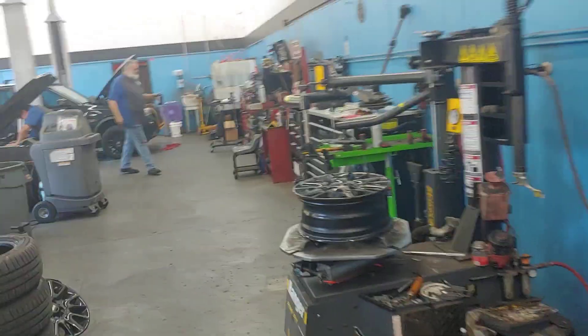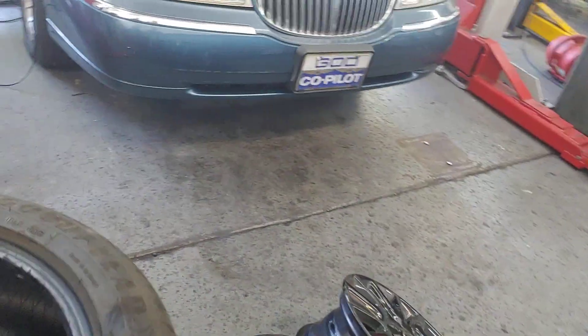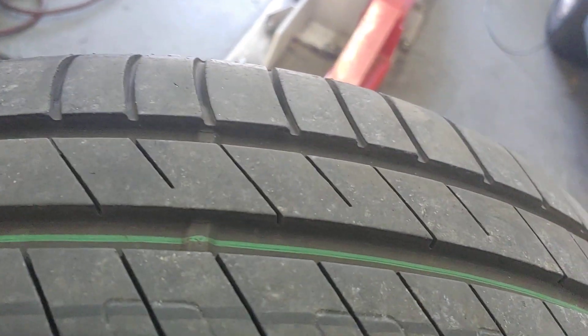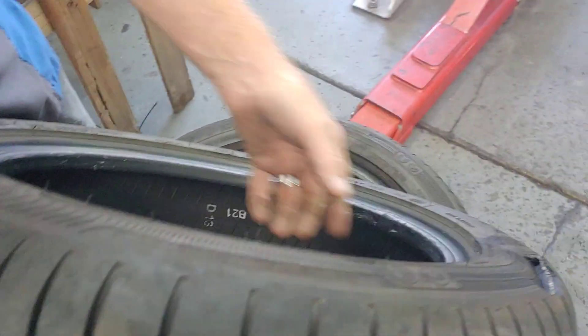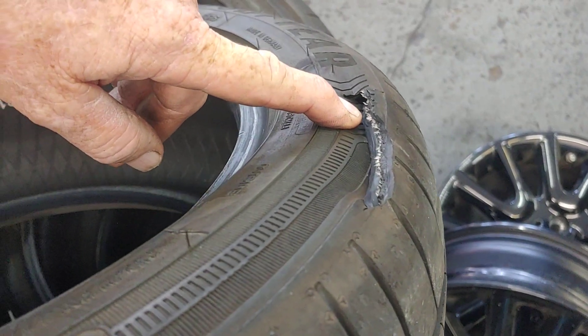So folks, this is really important — what Les is talking about. This is an eight-year-old tire. Look at it. The tread is still fantastic on it, but it's eight years old and it's gotten real stiff. The stiffer it is, the more brittle it is, the more it can come apart. Look where the tire machine hit it and just broke it.